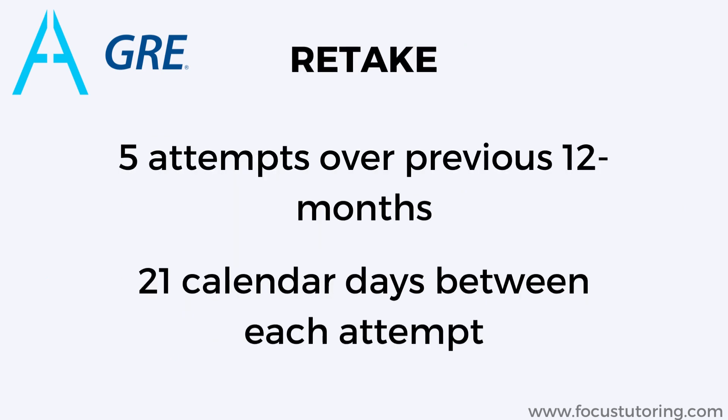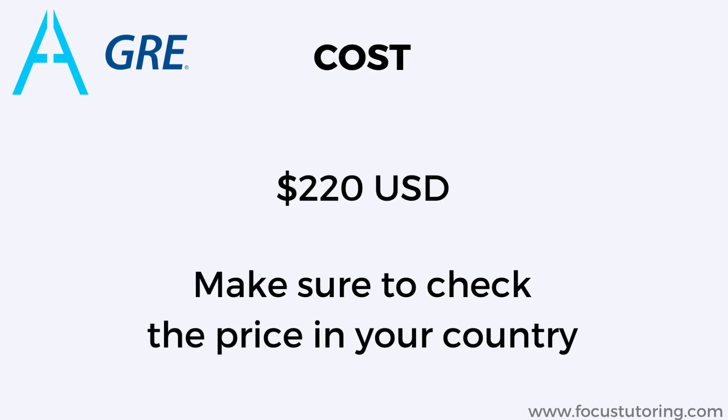Retaking the GRE is the same for the old and the new version. You can take the GRE up to 5 times in a year and must wait 21 days between attempts. Test fees of $220 won't change on the shorter GRE — you can find the fee for your country in the link in the description.